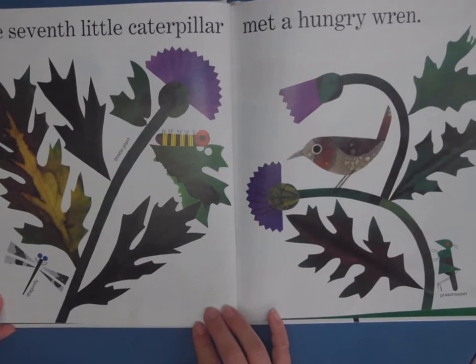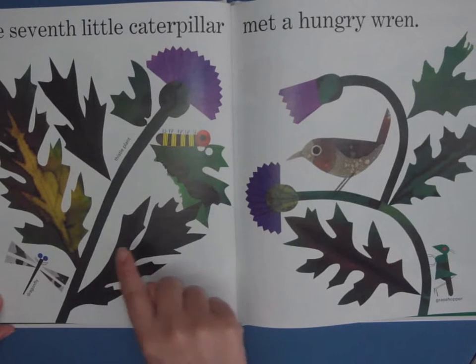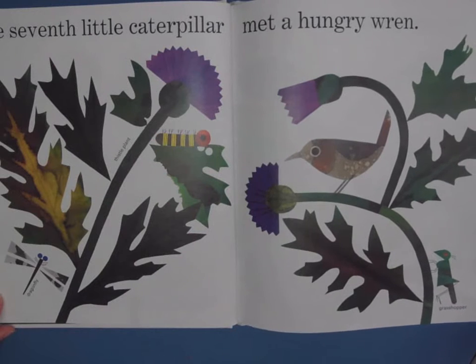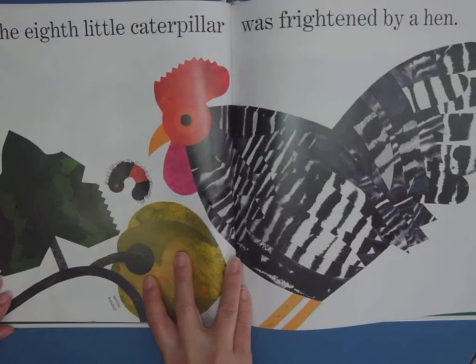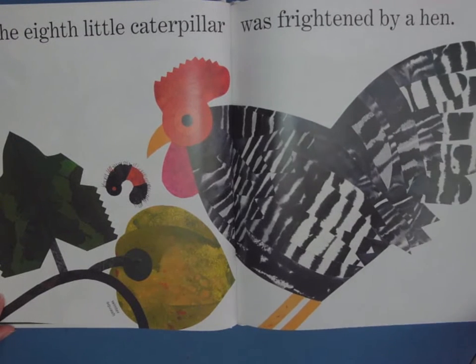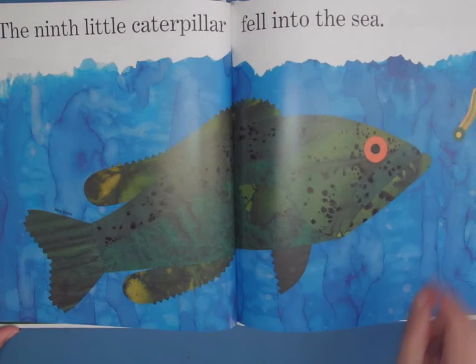The seventh little caterpillar met a hungry wren. And this is a thistle — we have these here in Canada. This is a painted lady caterpillar, and if you've ever had caterpillars in your classroom, chances are it was this kind that turned into a beautiful painted lady butterfly. The eighth little caterpillar was frightened by a hen — that's definitely a predator, that would make a nice snack. The ninth little caterpillar fell into the sea — this caterpillar is going to be lunch for this sea bass.